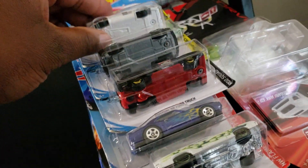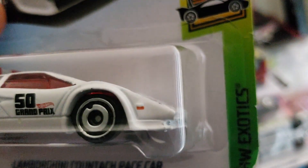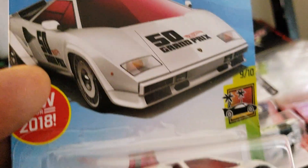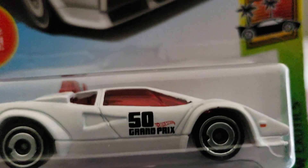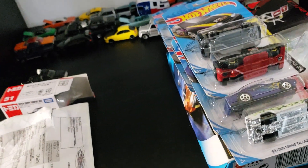Now let's get into the Hot Wheels. First up is a Lamborghini Countach Pace Car from the HW Exotic Series. This is a 2018 release on an older casting. I got it because it's both a pace car and a police car — I need to check that out more closely.